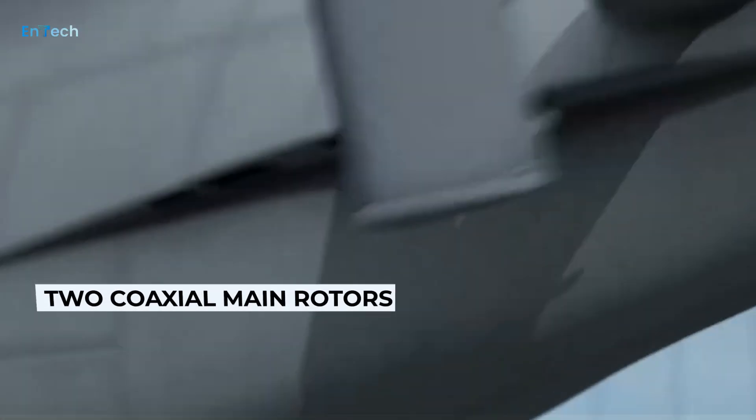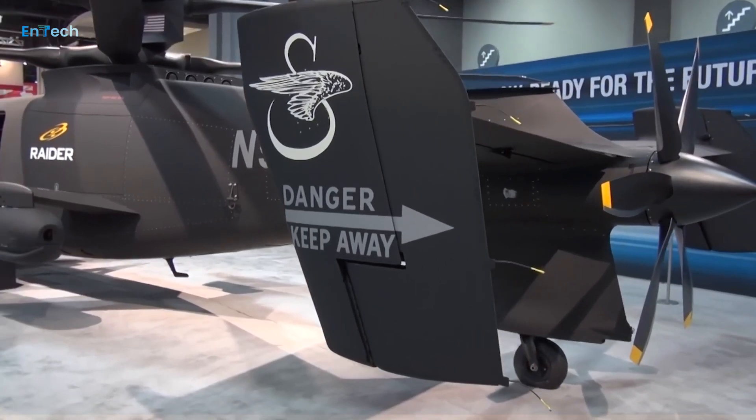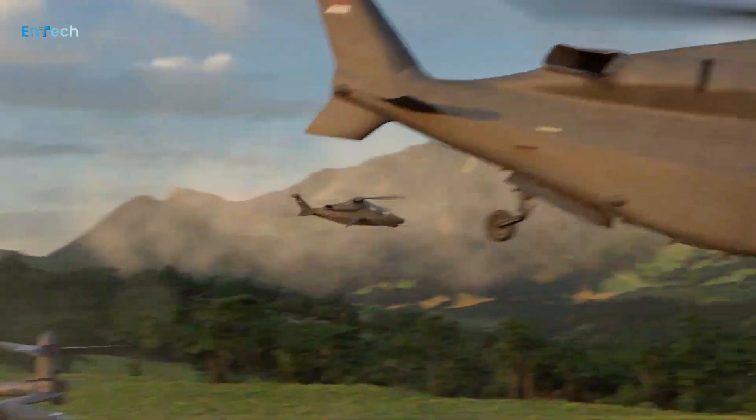That aircraft features several radical design features, including two coaxial main rotors, rigid blades, and a rear-mounted propulsor for additional thrust.